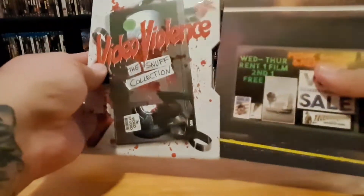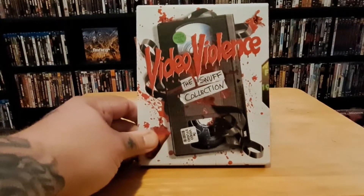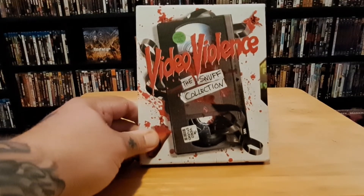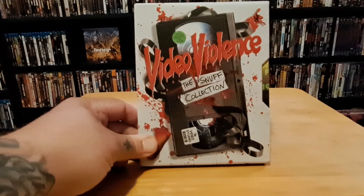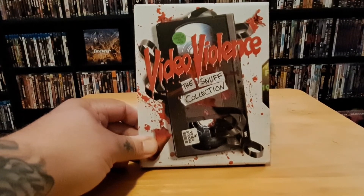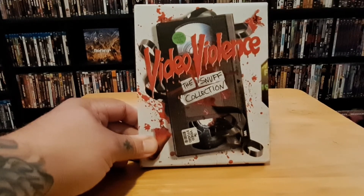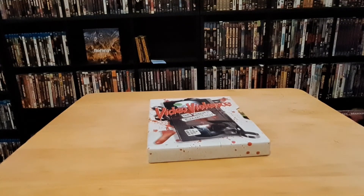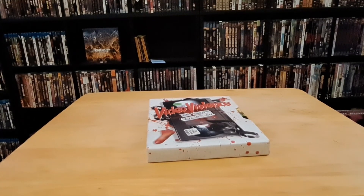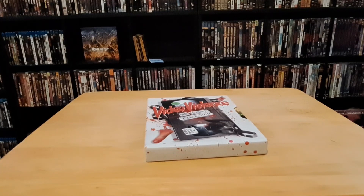That's it for this month's July Blu-ray collection update. Video Violence was probably the most expensive one, but I got some cool stuff overall. See you next month for the collection update, and don't forget I have plenty of other videos coming. From Movie John, till next time.